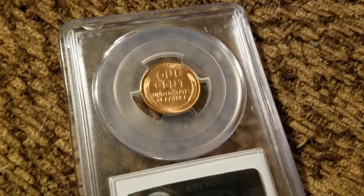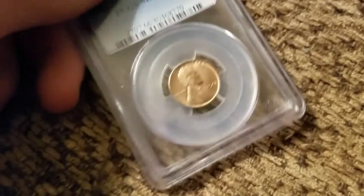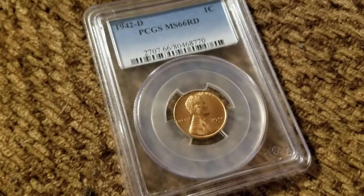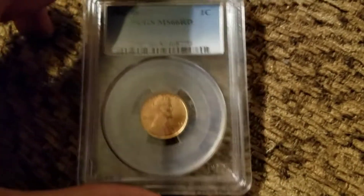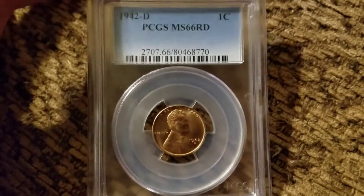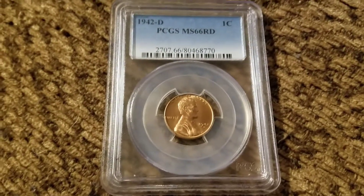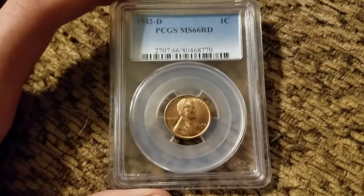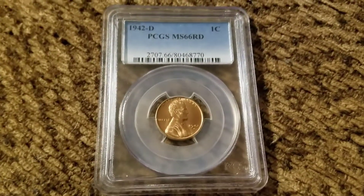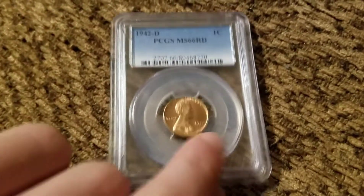$19 — the person I bought it from had it listed for like $23, but I used the best offer option and got it for $19. So if you guys are buying coins off eBay and it says 'or best offer,' always make an offer.